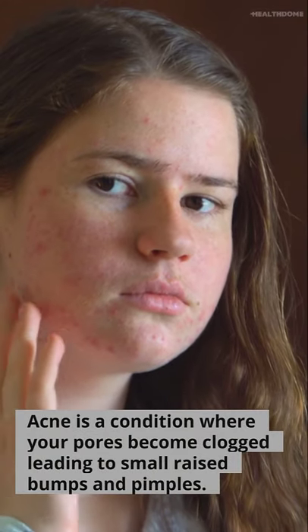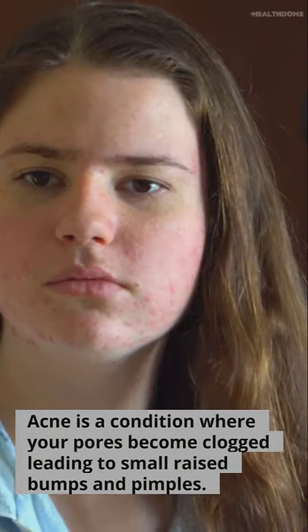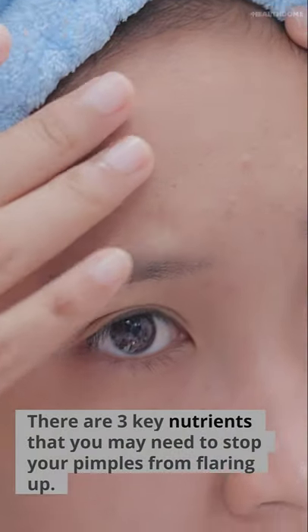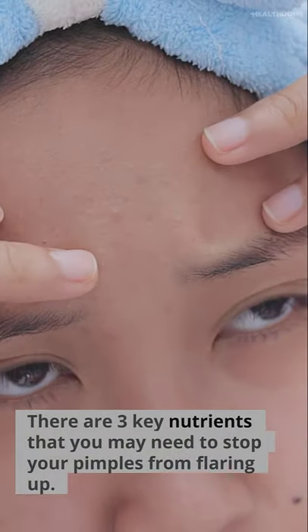Acne is a condition where your pores become clogged, leading to small raised bumps and pimples. There are three key nutrients that you may need to stop your pimples from flaring up.